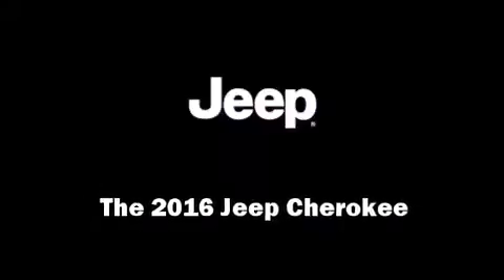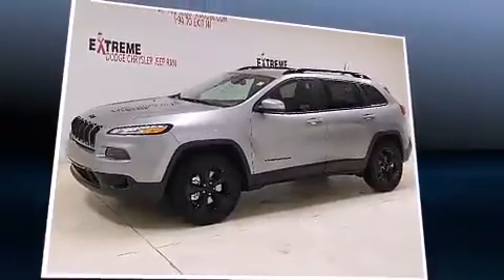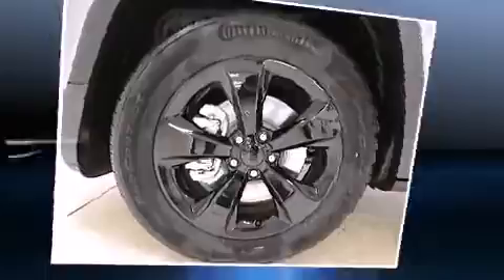Introducing the 2016 Jeep Cherokee. It features four-wheel drive capabilities, a durable automatic transmission, and a 3.2-liter six-cylinder engine.